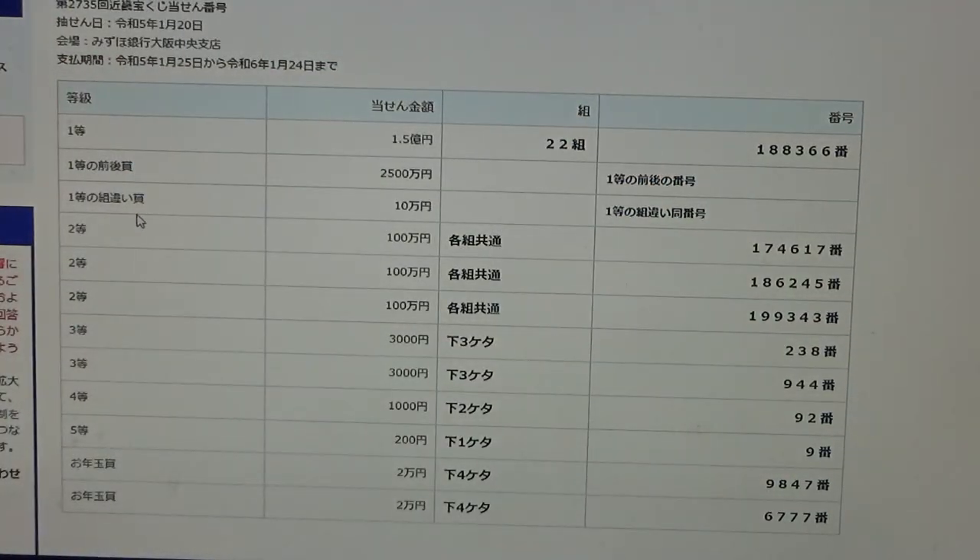To win the third first prize, Jumanen, you must have the first five digits from the first prize and can have any grouping number. I've already checked — no good for me. So if you have the first five digits and either one higher or one lower on the last digit, and your grouping number is different, you win Jumanen.